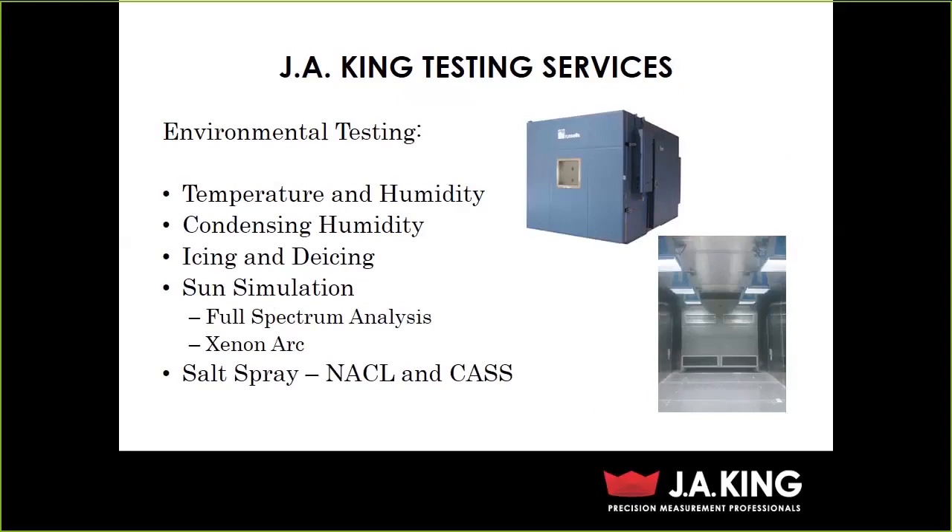We have a condensing humidity chamber and the ability to make it rain and snow in our chambers, so we can do icing and de-icing. We have sun simulation chambers, doing full-spectrum analysis and Xenon Arc. The Xenon Arc is a smaller platform — we do a lot of plaque testing, and it has condensing humidity and weathering ability with UV as well. The full-spectrum analysis is more your noonday sun — UVA, UVB, and IR all at one time while we're also producing climates in the chamber. We have a couple of different styles, large enough that you could drive a car in.